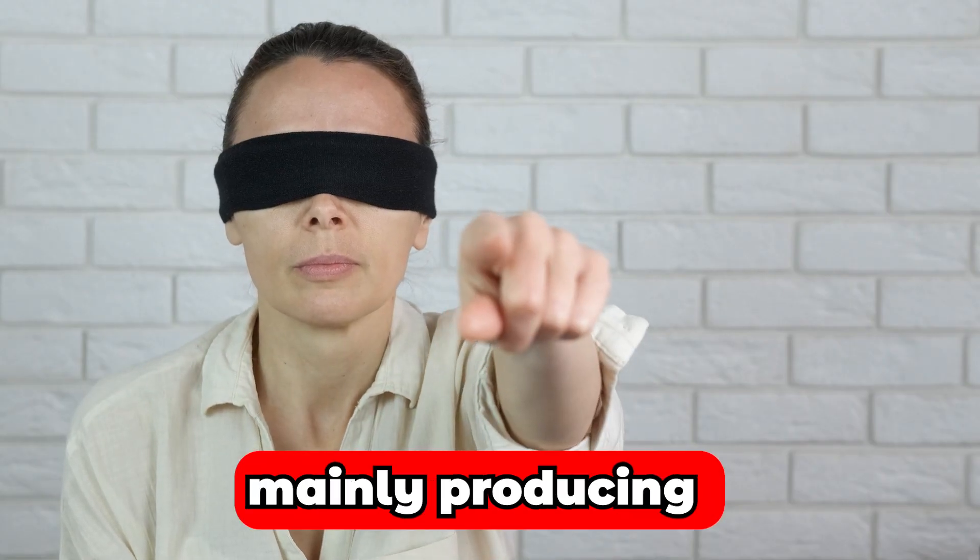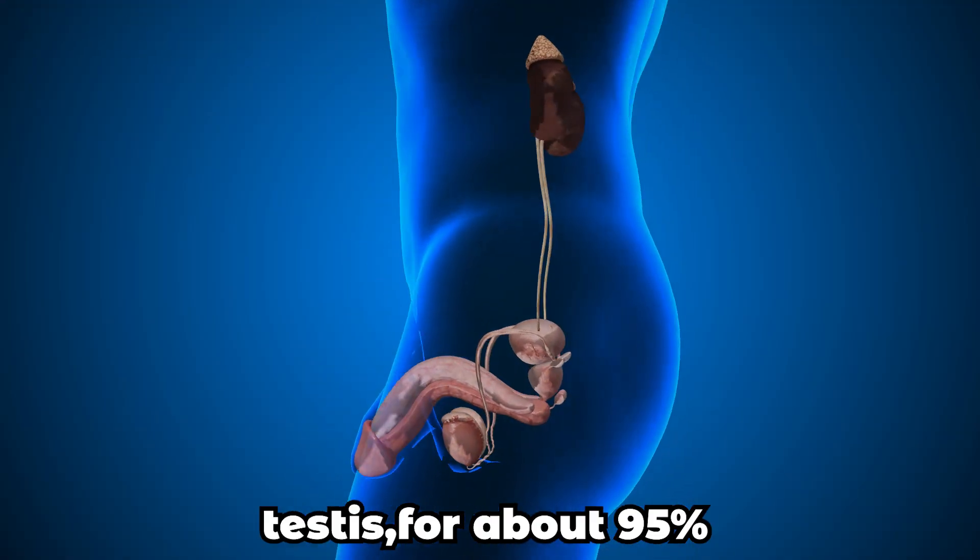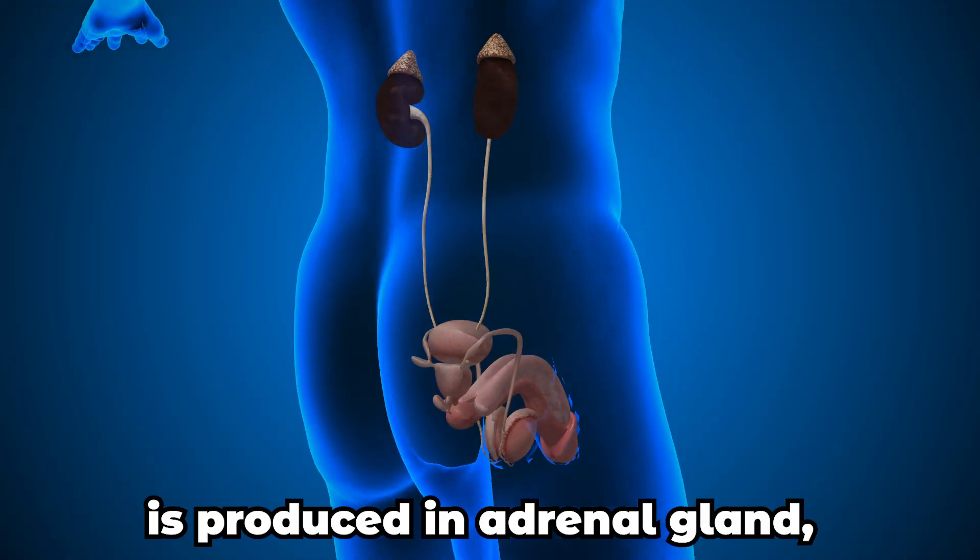Firstly we need to dive into how the thyroid gland works and how it is linked to testosterone levels. Testosterone is mainly produced in the testis for about 95%, and the rest of it is produced in the adrenal gland.